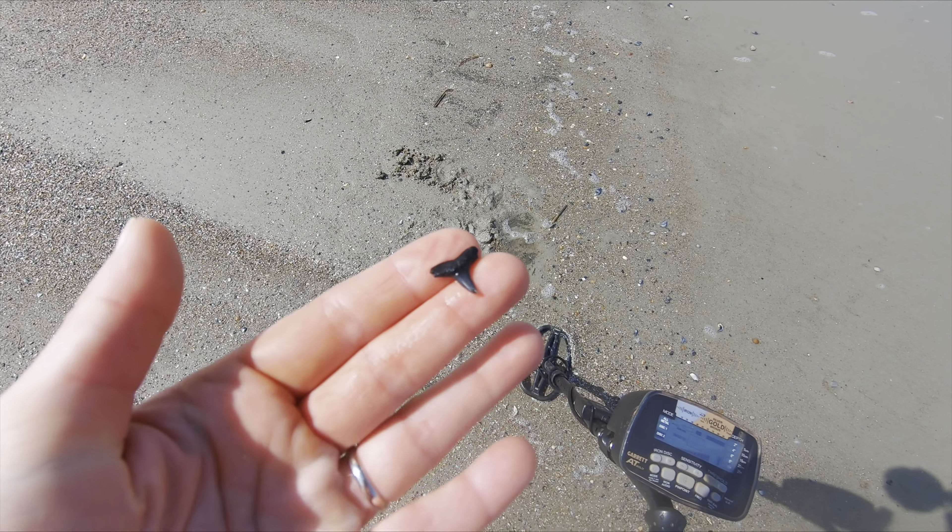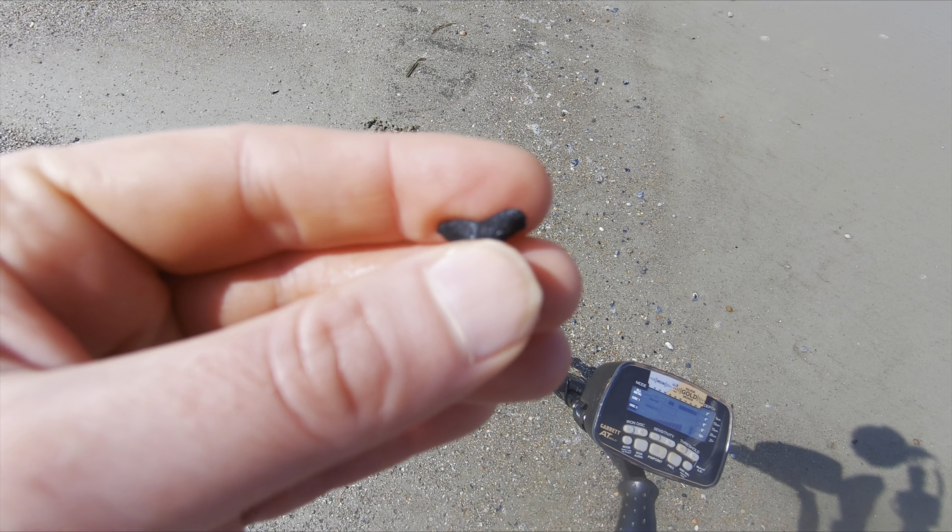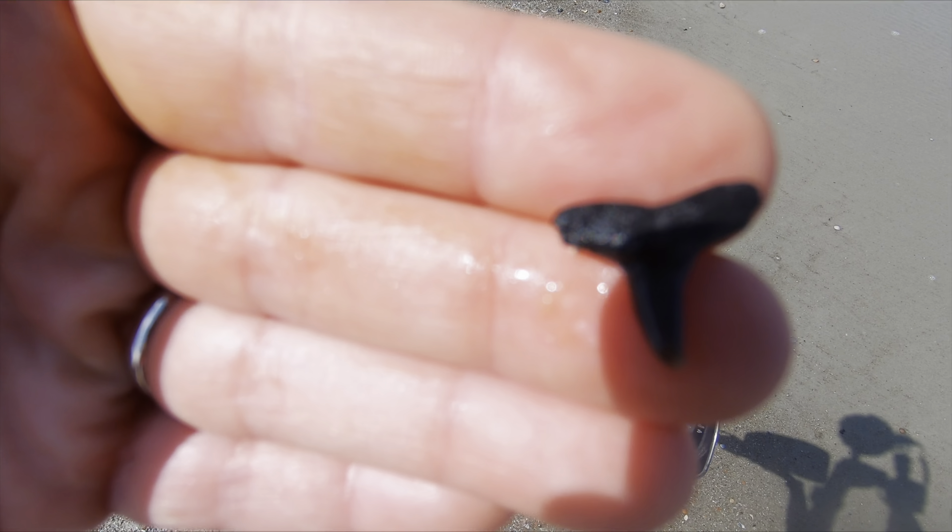I haven't found a diggable signal yet, but I did just find a shark's tooth. Yay! I'm pretty excited about that.